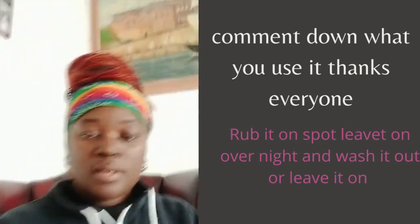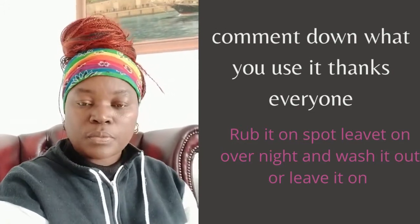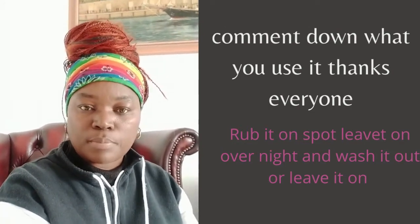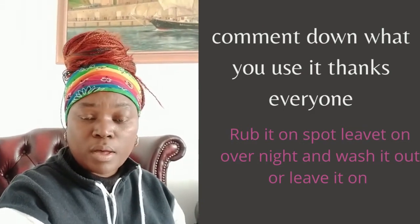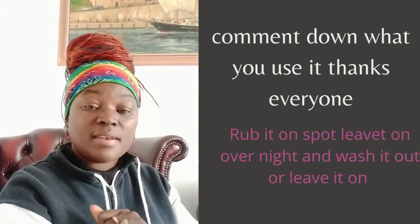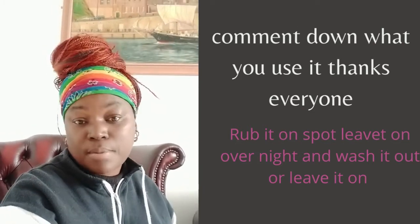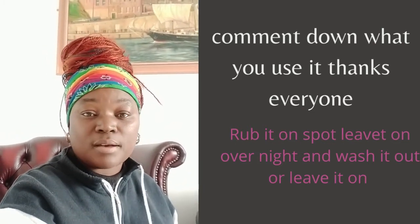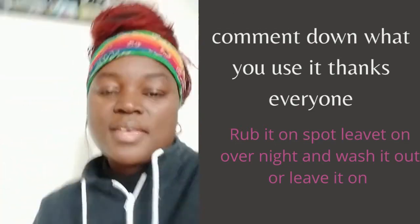It doesn't cost me anything to share something that's going to benefit somebody. If you get those spots cleared or your pimples flattened down, then you're happy with your skin. So thank you guys — I'll see you in another video. If you find this video helpful, don't forget to like, subscribe, and comment down any comments or questions you may have. Alright guys, see you in my next video, bye!